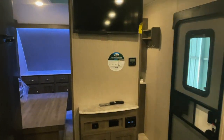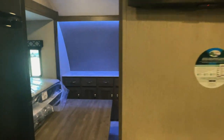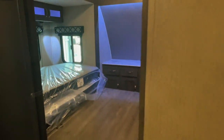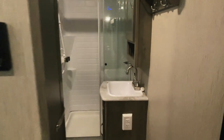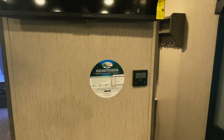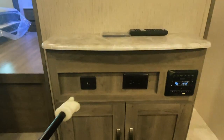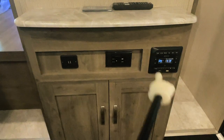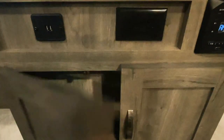We have a split design in the front where there is a bedroom here and a bathroom here. We have a thermostat that controls the furnace and the overhead air conditioner, a TV, two USB plug-ins, and one 110 outlet. This is the head unit that controls the speakers throughout the unit.